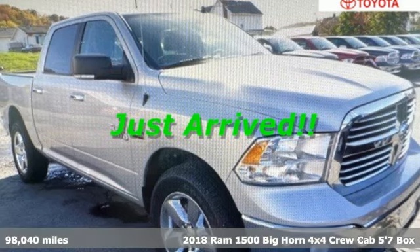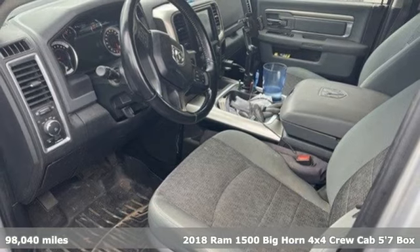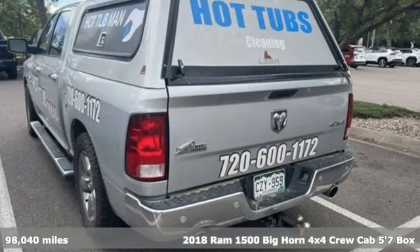It's a 2018 RAM 1500. RAM works hard, plays harder. It comes with the features you need, and better yet, want.